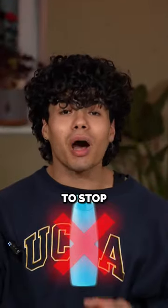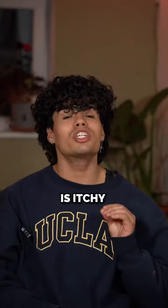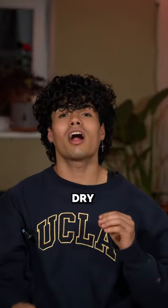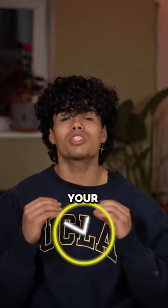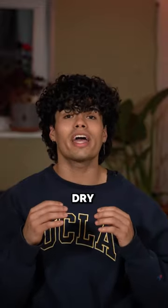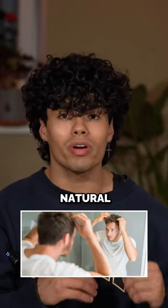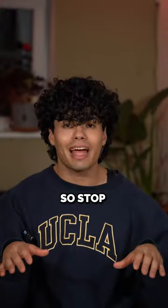If your scalp is itchy and you have white little flakes all over you, you have to stop using shampoo. Having that is a sign of a dry scalp, and every time you wash your hair with shampoo, you will dry out your scalp even more, because you strip away your scalp's natural oils by using the shampoo. So stop that.